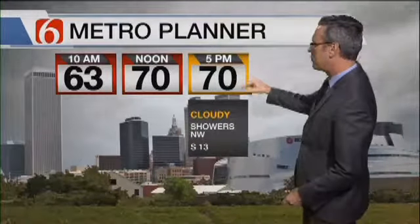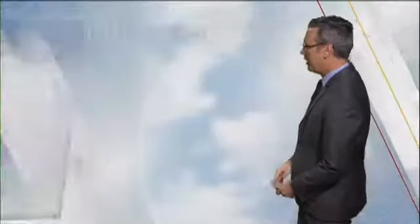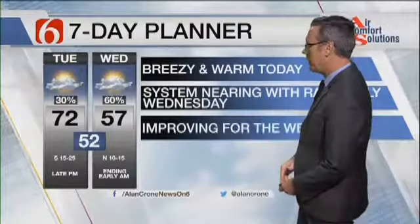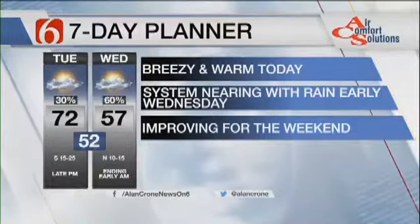So this morning at 10 o'clock, 63 degrees, sunshine and windy. 70 at noon, becoming cloudy for the second half of the day. Driving home around 69 to 70 degrees between 5 and 6 o'clock, with a little shower or two near and northwest of the metro. Breezy and warm weather today continuing. The fire danger is still with us this morning through midday, then the storm system nearing.